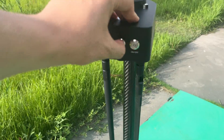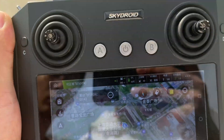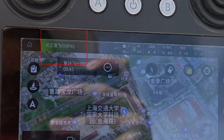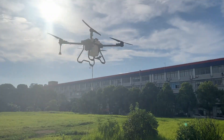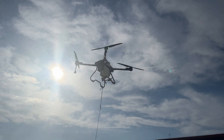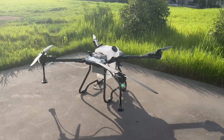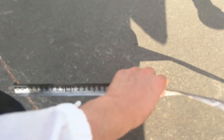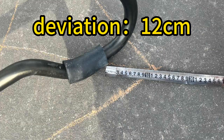Next, let's test the drone positioned by the RTK package. We test 5 flights and take notes on the results.